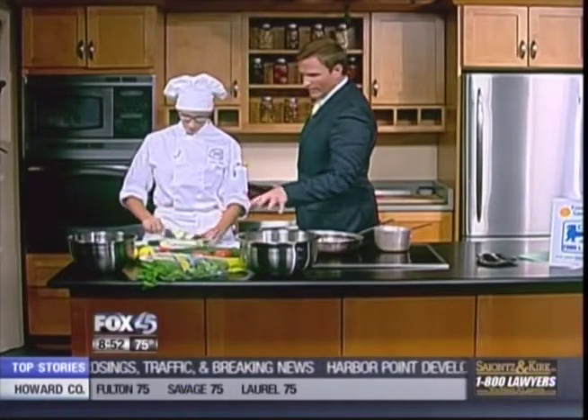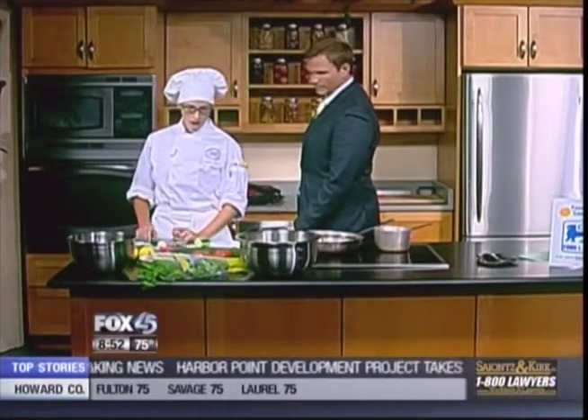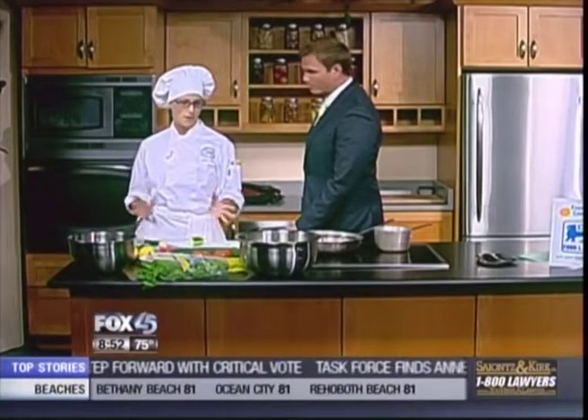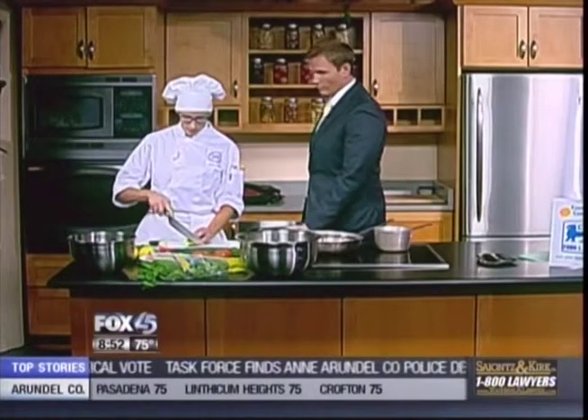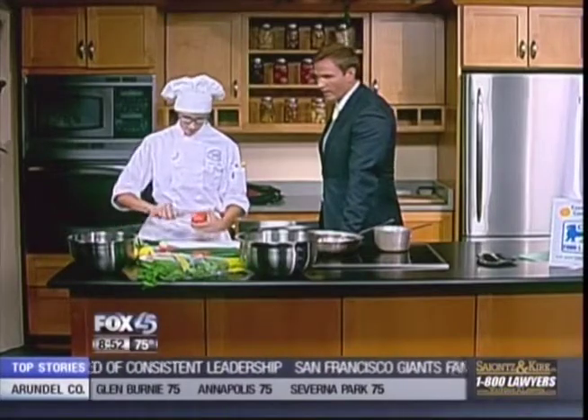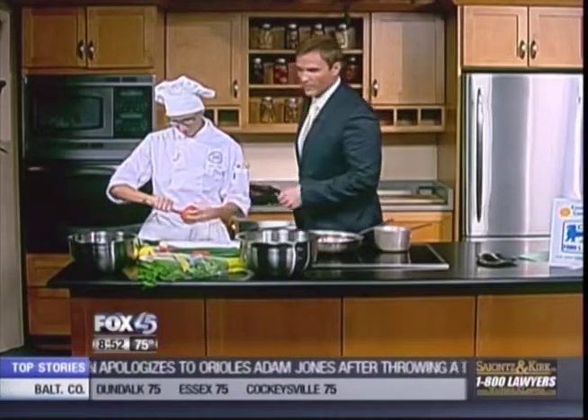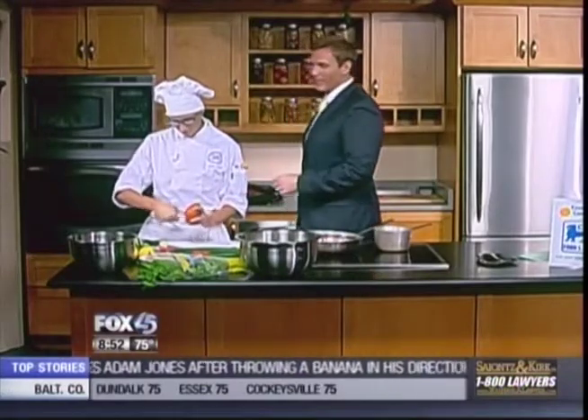Now, what you're making right here — about how many servings are we talking about? This can probably feed a family of four. So it's a side dish, something alternative to using, like, potatoes or stuffing or something like that. And it's nice and light. Of course, then you've got the juices coming in and mixing together with the lemon as well — a nice, light meal.